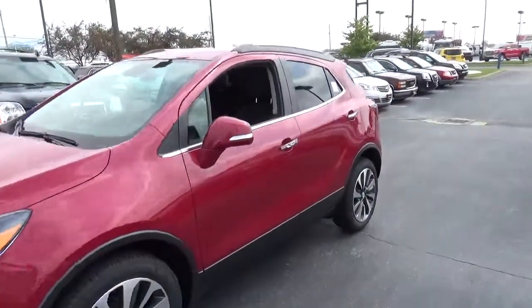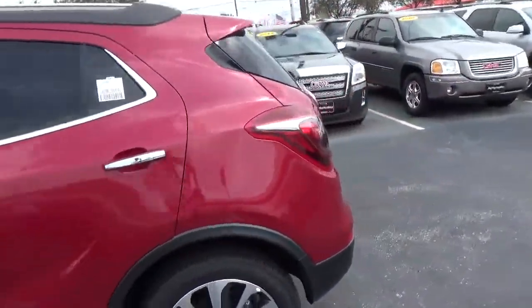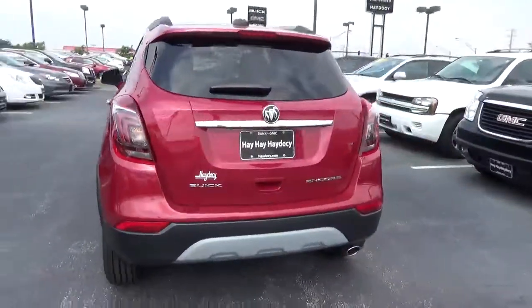Today we've got a 2017 Buick Encore Preferred with a winterberry red exterior and an ebony interior, 1.4 liter 4 cylinder engine with an automatic transmission.